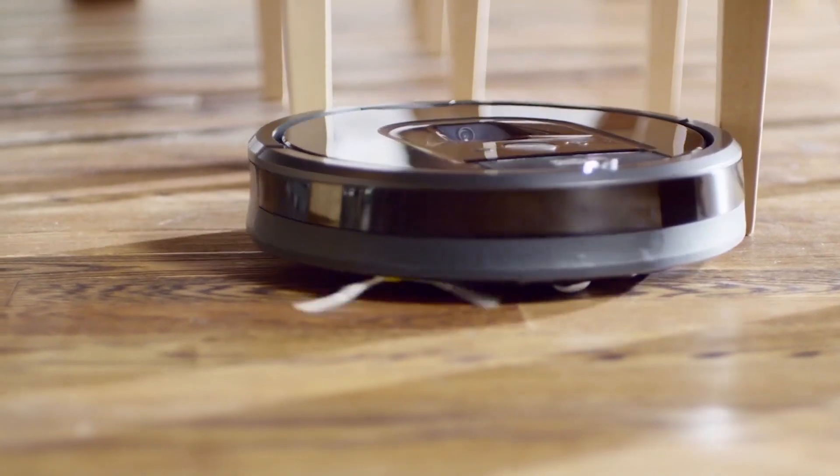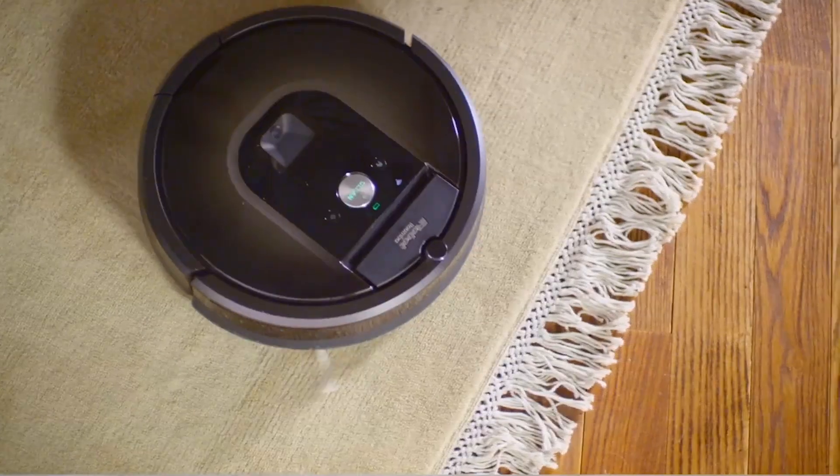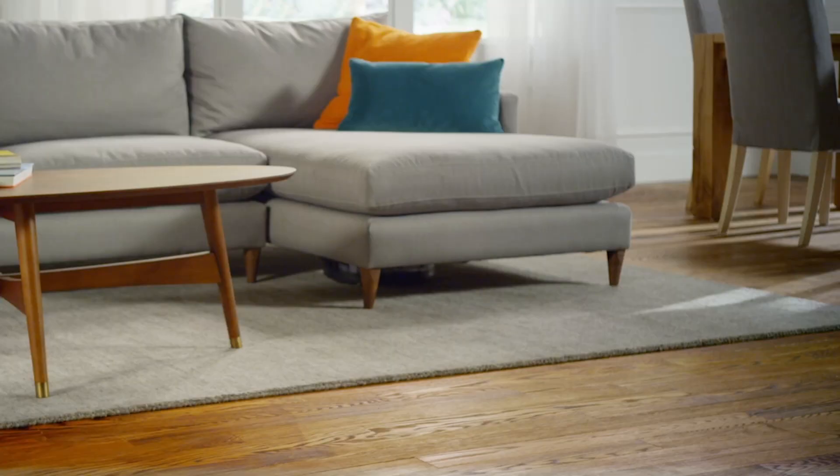And while it's best to keep cords safely tucked away, Roomba has anti-tangle technology that keeps it from getting stuck on cords, carpet fringe and tassels. These few things will go a long way to help Roomba clean your home just as you'd like it.